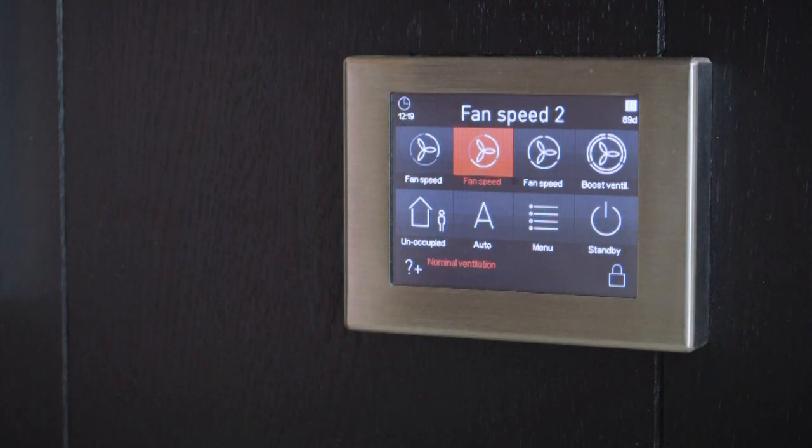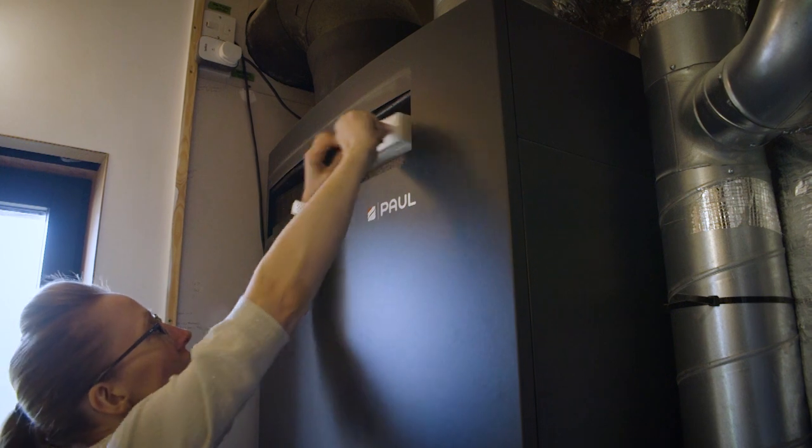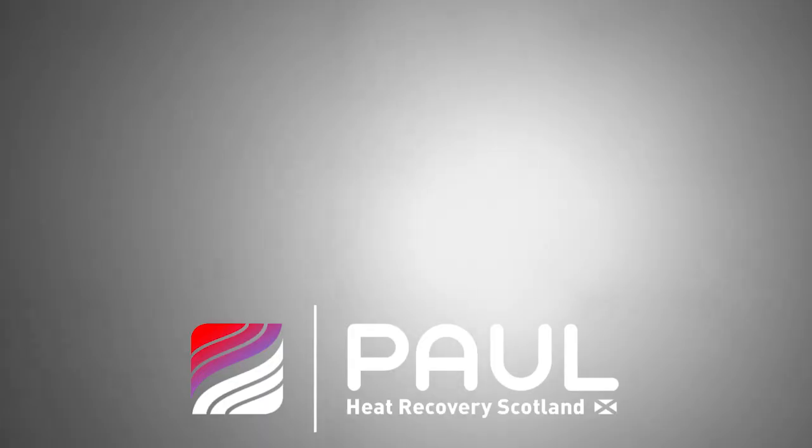Day to day the MVHR runs in the background and you don't need to do anything to it. When having a shower, for example, you might put it on the boost function to take extra moisture out of the room quicker. Filters need to be changed at least once a year but they can be hoovered out and reused. You get all different types of users — some hands-on, some who just want it to tick over. At Paul Heat Recovery Scotland we put service plans in place — six-month, yearly, two-year or longer, depending on the user's comfort level.